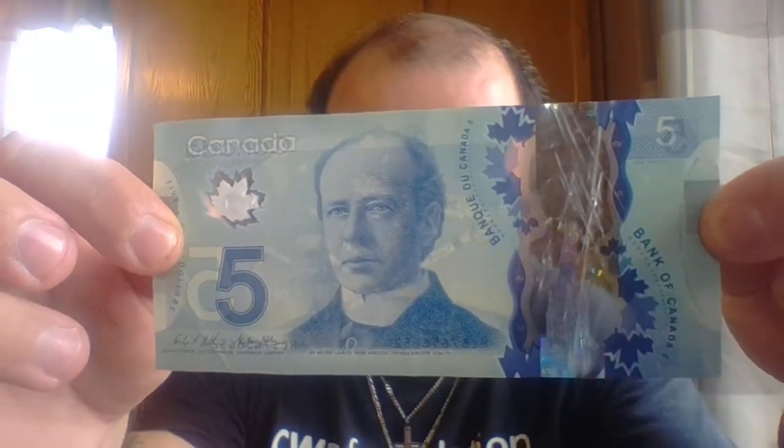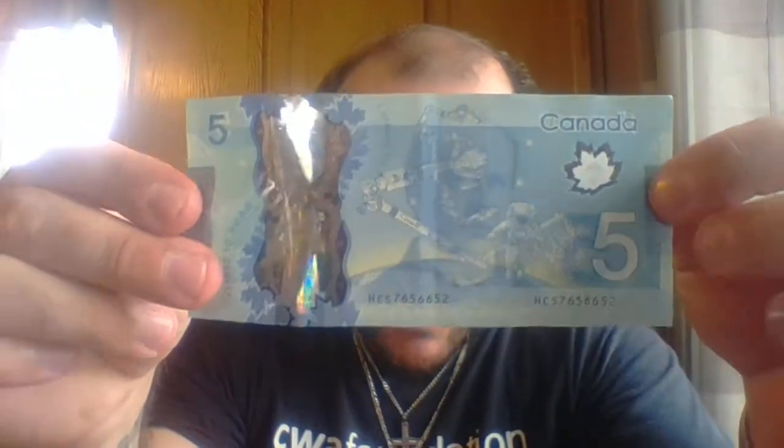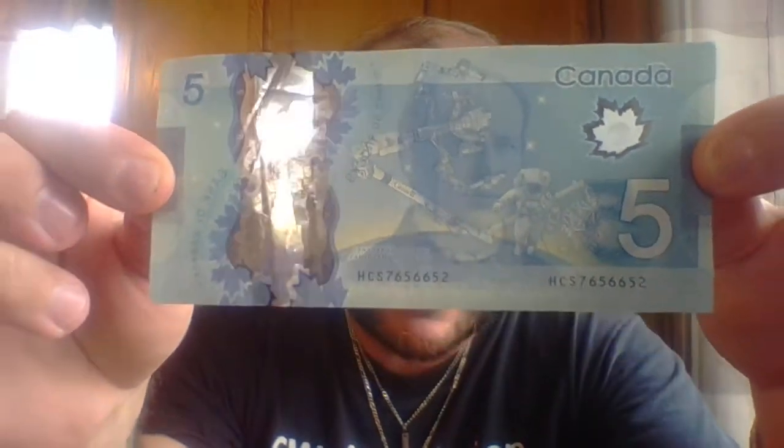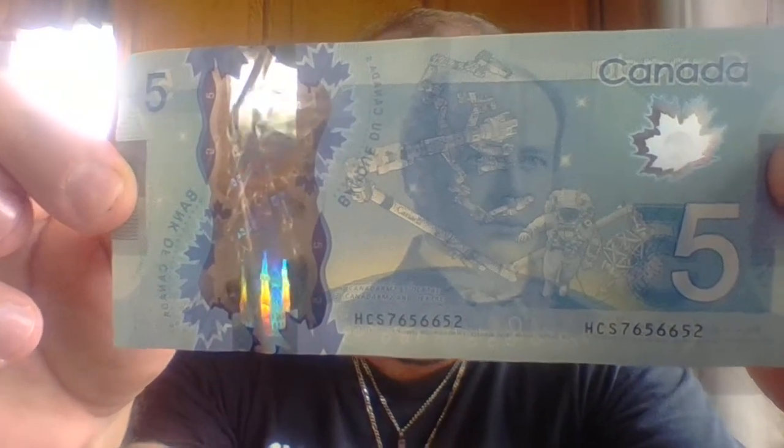Oh, sorry. I know where it's at — don't mind if my fingers cover it. Pause the video and see. If you guys look at this part. Alright, that's the plastic one.